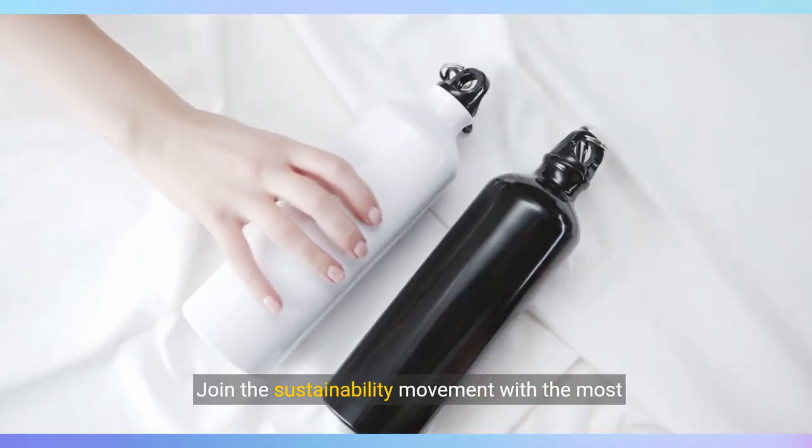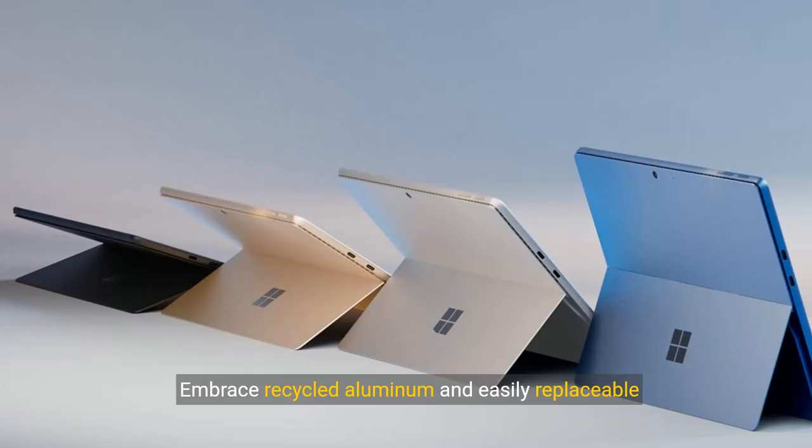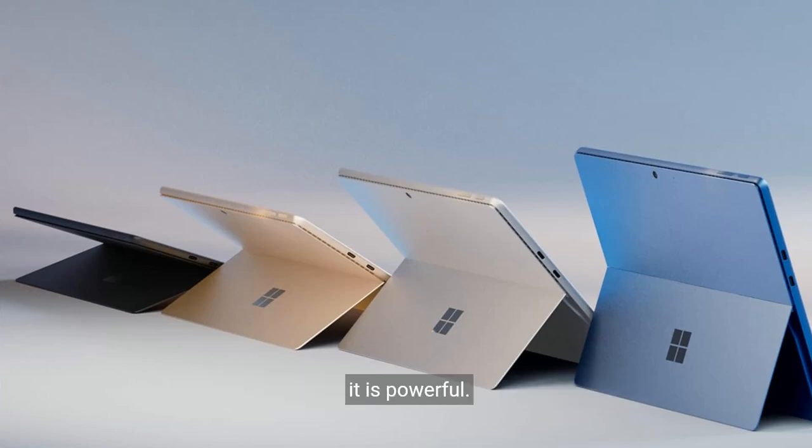Join the sustainability movement with the most eco-friendly 2-in-1 device. Embrace recycled aluminum and easily replaceable components for a device that's as sustainable as it is powerful.